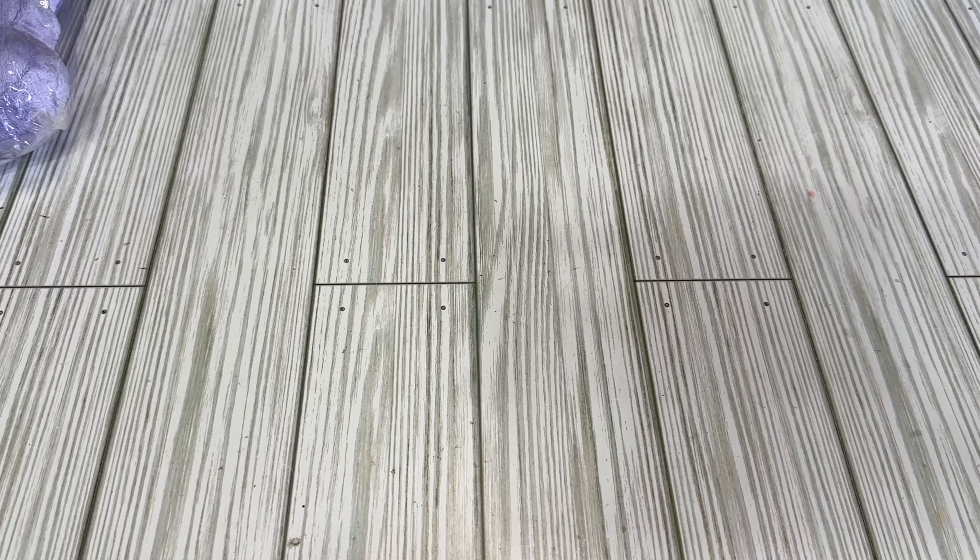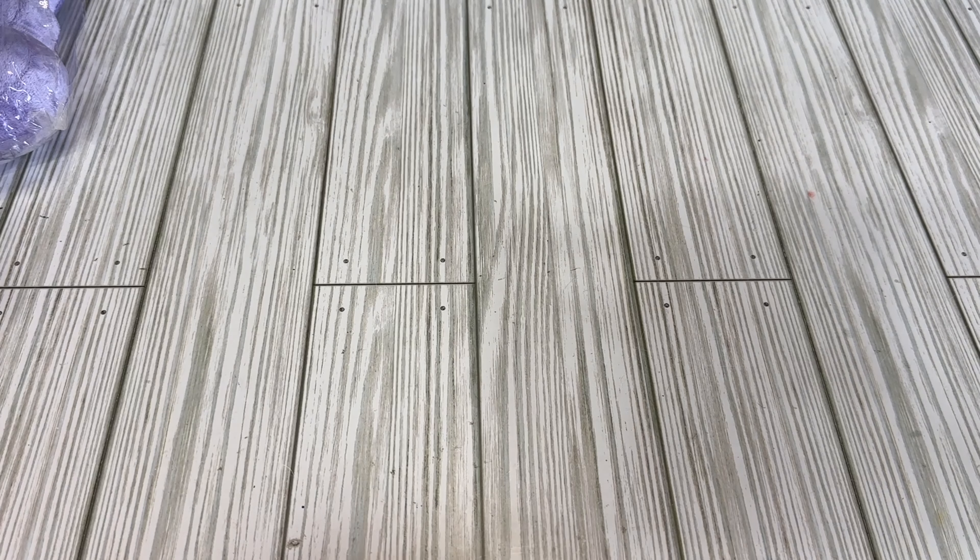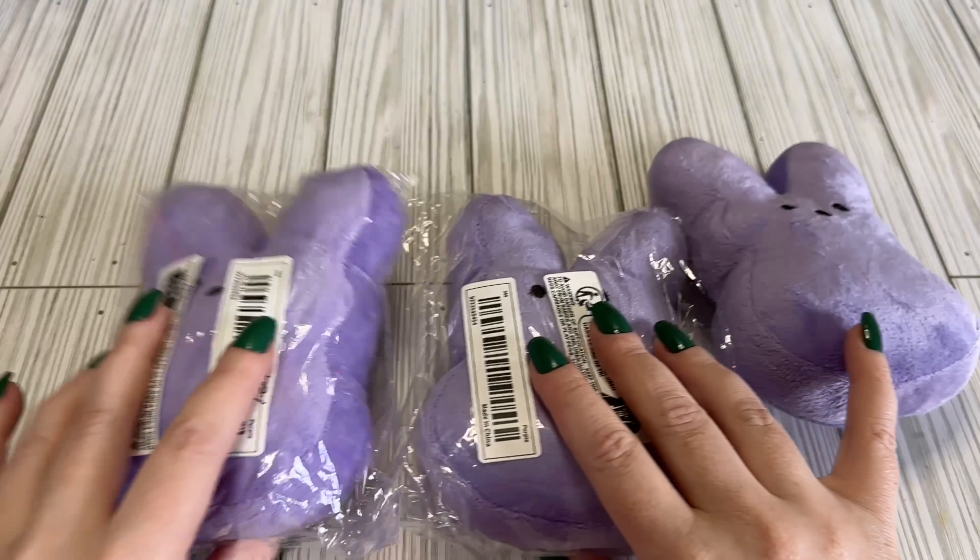Hi crafty friends, welcome back. I have a small Temu haul for you today. I just had some credits and there were a few things I needed for a St. Patrick's Day swap, a book swap coming up, and some Easter stuff. So I think we'll get into it.